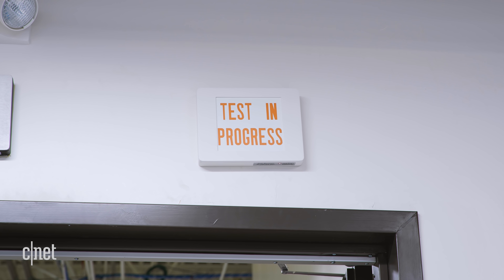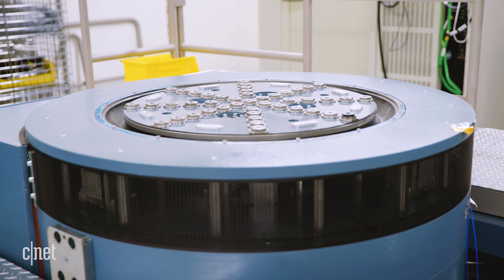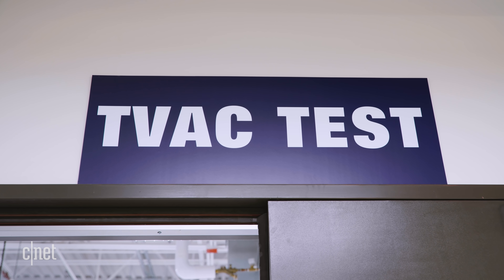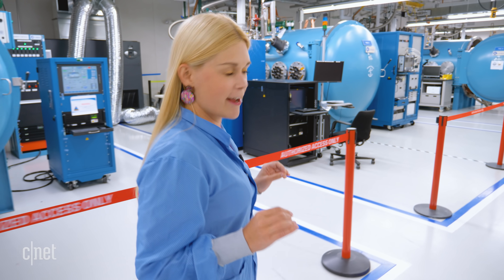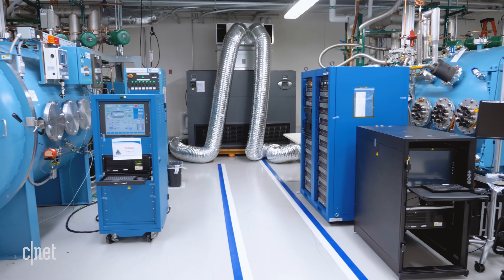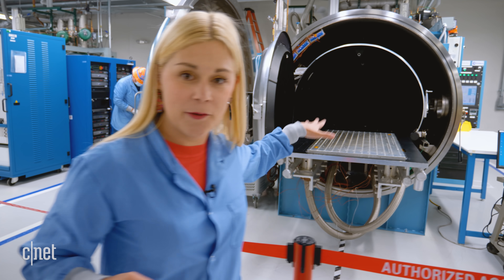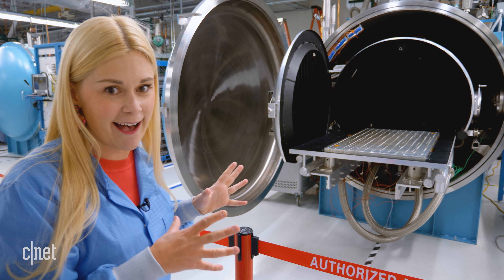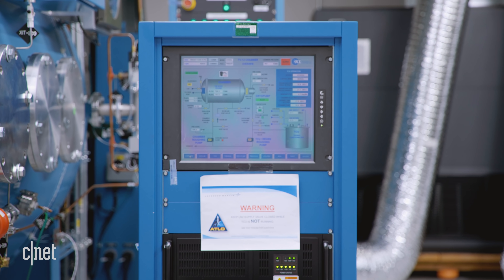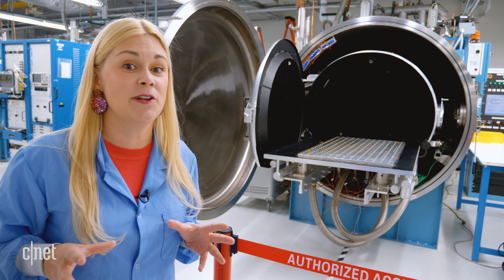To make sure they can survive in space, these components go through rigorous testing. Engineers recreate the pressures of takeoff with a dedicated vibration machine that shakes the components. Then they're tested in the TVAC testing area — thermal vacuum chambers — where components are placed inside, the massive door is sealed, and a vacuum is created to emulate space. They cycle through hot and cold temperatures to make sure those components can survive the extreme temperatures of space.